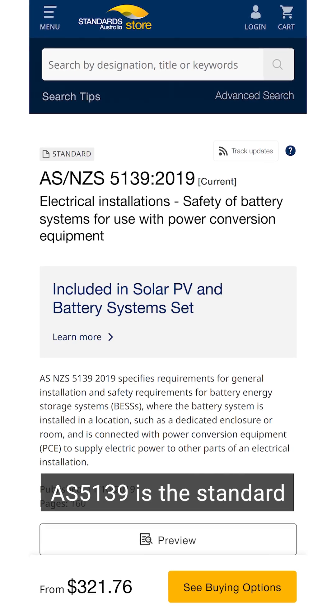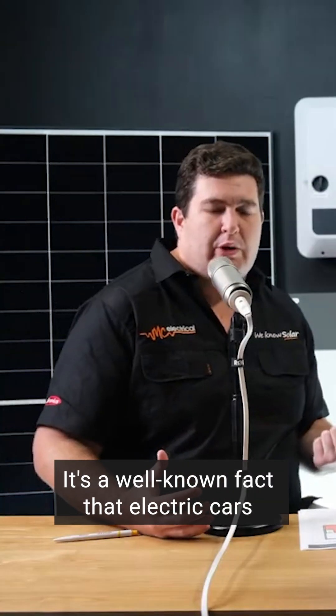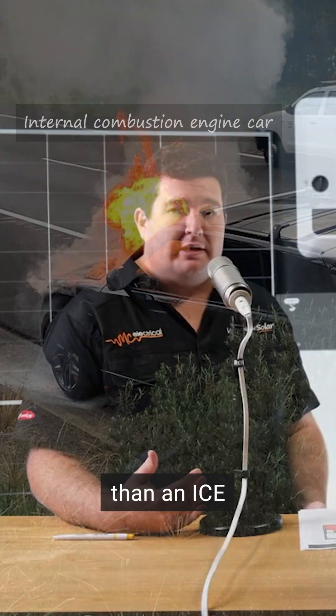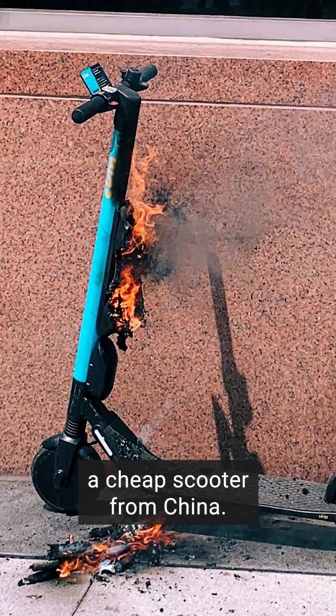AS 5.39 is the standard. It tells us where we can and can't put batteries and all the other requirements around batteries. Realistically, it's very similar technology to what's in electric cars. It's a well-known fact that electric cars are significantly less likely to catch alight than an ICE or internal combustion engine car. There's a big difference between a quality BYD or Tesla battery and a cheap scooter from China.